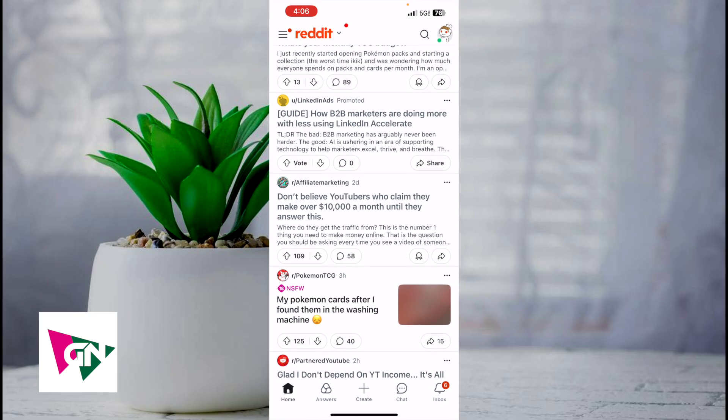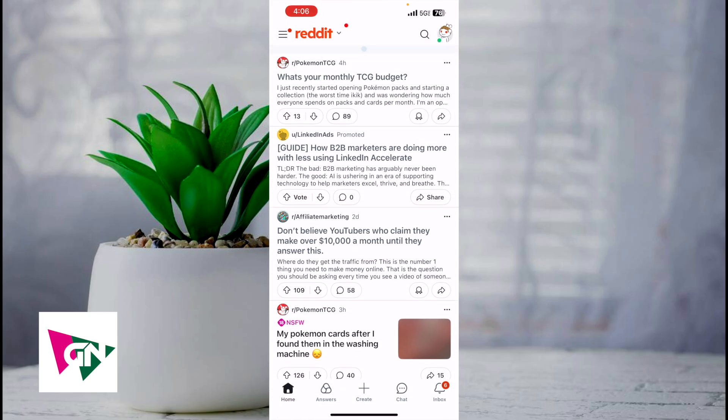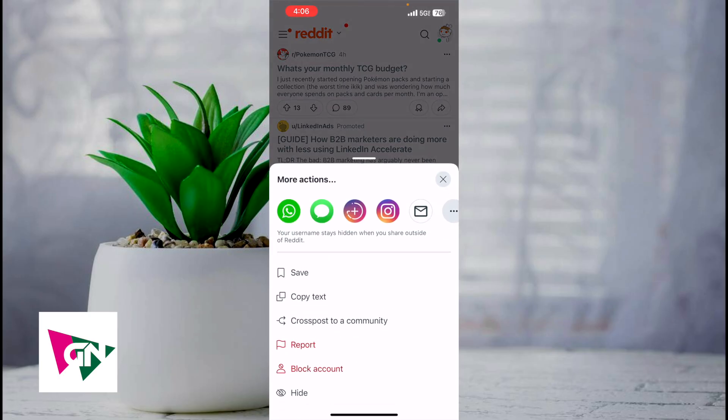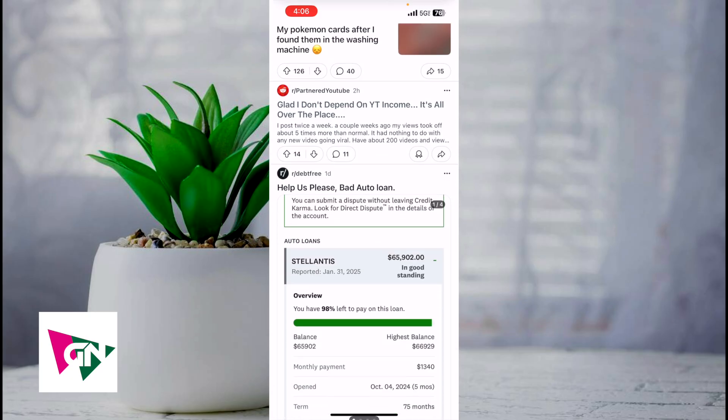This video is going to be short, sweet, and simple. There's not going to be a lot of steps involved. First, you're going to find the Reddit post that you want to hide. Then in the upper right-hand corner, click on those three dots, and from there go ahead and click on hide. Once you click hide, it's going to hide that post so you no longer see it.